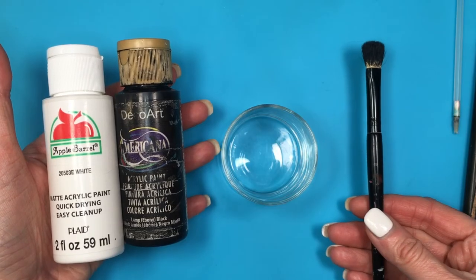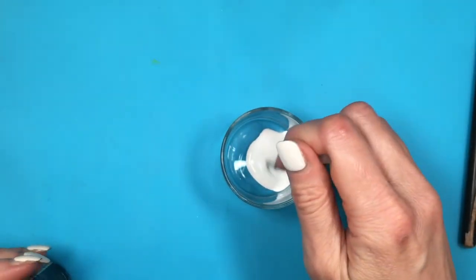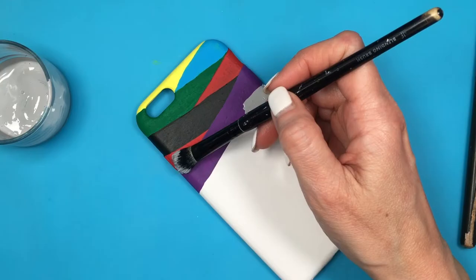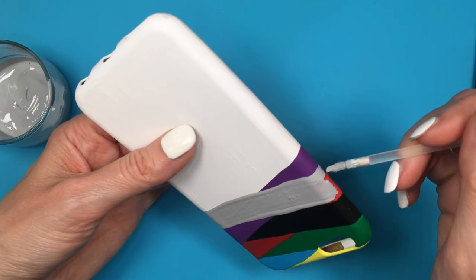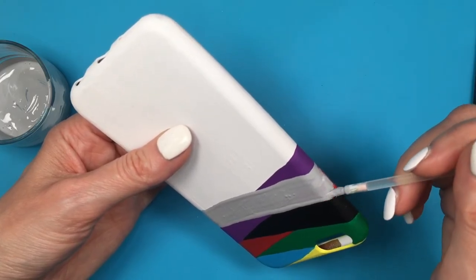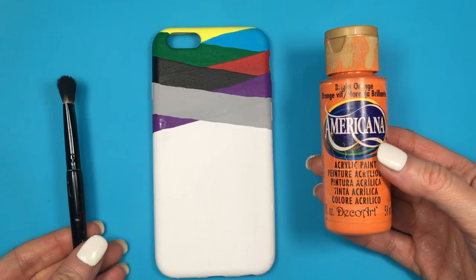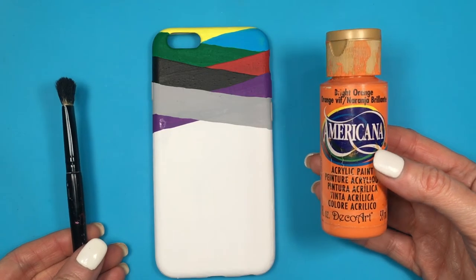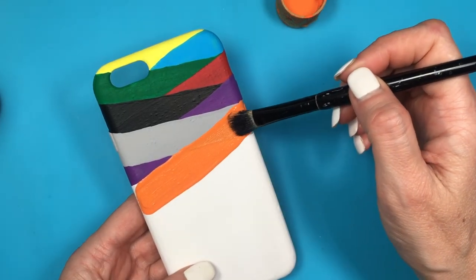Then we have gray. This represents professionalism, formality, intelligence, compromise, maturity, elegance, and conventionality. It can also be a bit mysterious, but it's safe, quiet, serious, and reserved. Much like red and black, it can carry negative meanings too, but I'm not going to mention those because this phone case is positive vibes only.